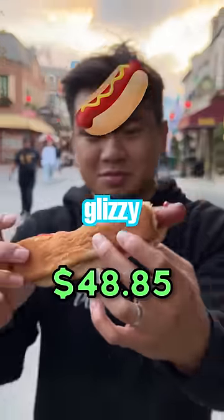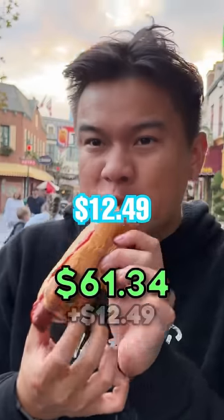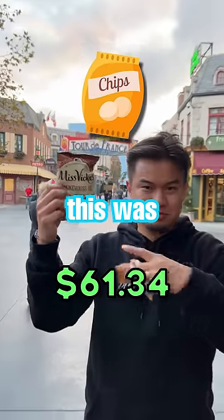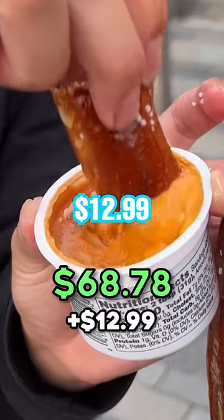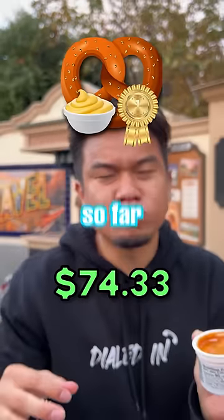We're in Minions Land for a glizzy that costs $12.49. You also get a bag of chips, and this was pretty good. Then hanging next to Donkey, we got a pretzel with cheese for $12.99. This was the best thing so far.